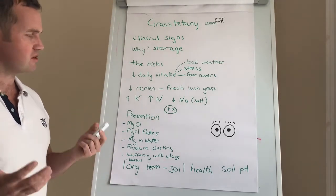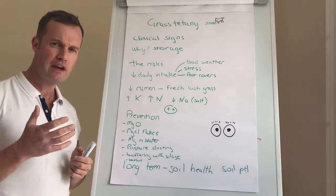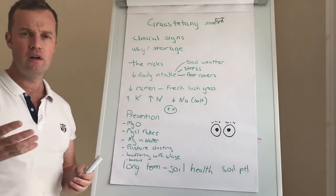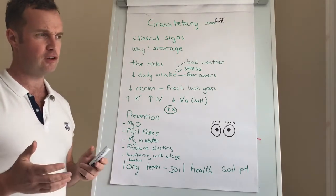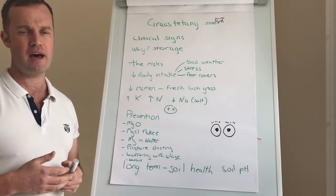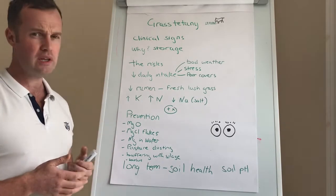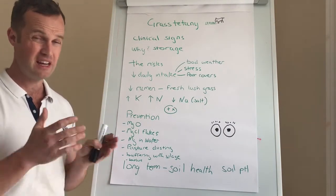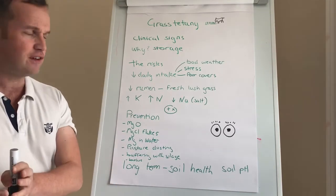For prevention, there are lots of options — you need to talk to your veterinary nutritionist about having a plan. Magnesium oxide, as we know it as Cal Mag, is an option, but the difficulty is getting intakes to cows out on pasture. Sweet Cal Mag, if you can feed it, can help — you have to work out the daily requirements and feed appropriately.